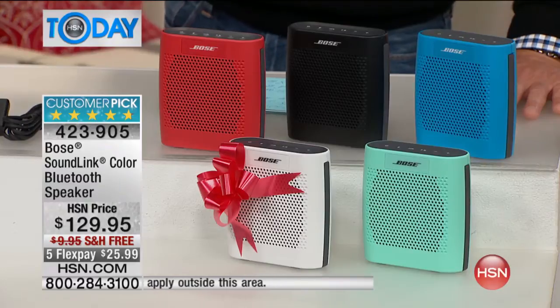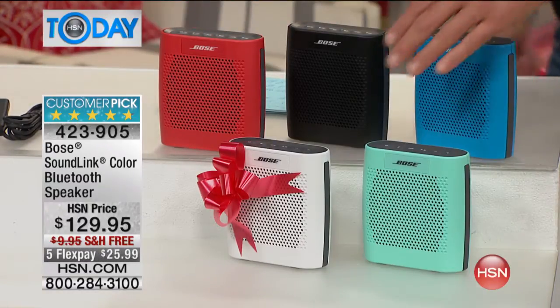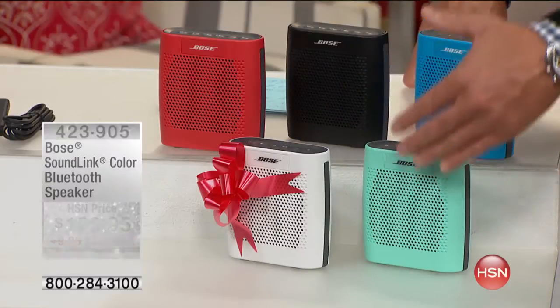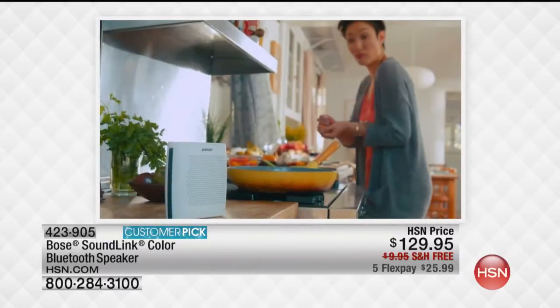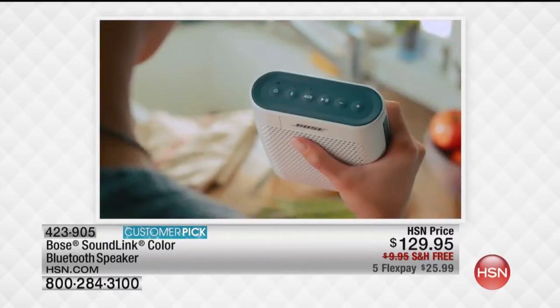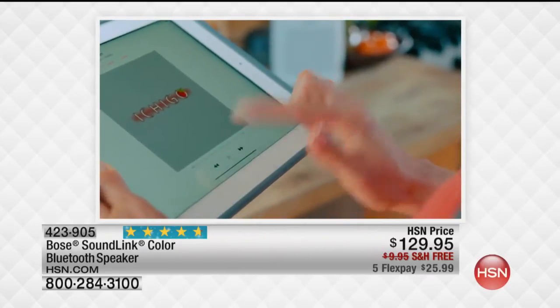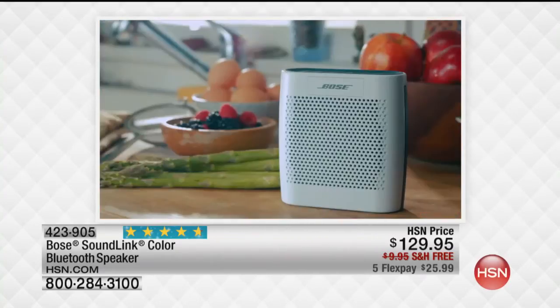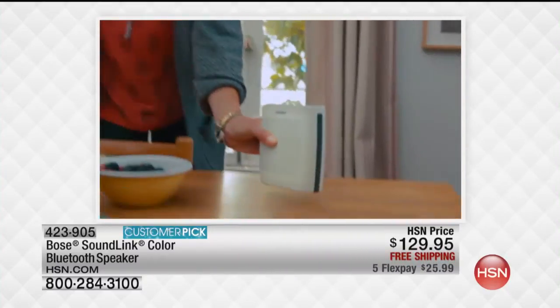Unmatched Bose quality — full, deep, crisp audio, yet the thing is super light. It only weighs just over a pound. We've got all the colors available: turquoise, white, red, black, and blue. This has 30 feet of range from the source, so whether you're using a tablet or phone, 30 feet is a great range. You get eight hours of music on a charge.